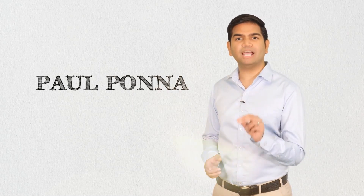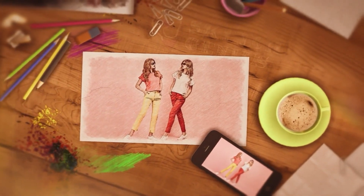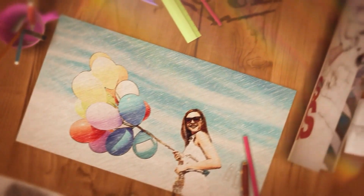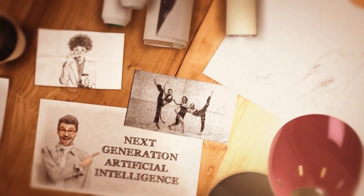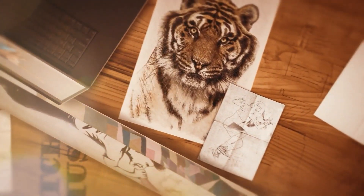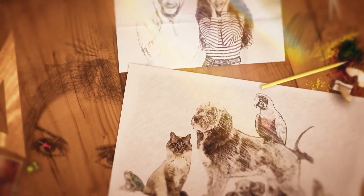Hey, this is Paul Pono. Within minutes from now, you will learn how to transform boring static photos into visually captivating 3D drawings and sketch animation videos in various colors, sketch styles, and backgrounds. Sketch Genius features revolutionary, first-to-market 3D sketch animation technology and next-generation artificial intelligence to create unlimited pixel-perfect sketch animated videos that you cannot make with any other app.